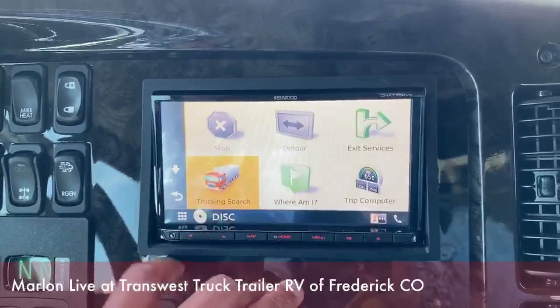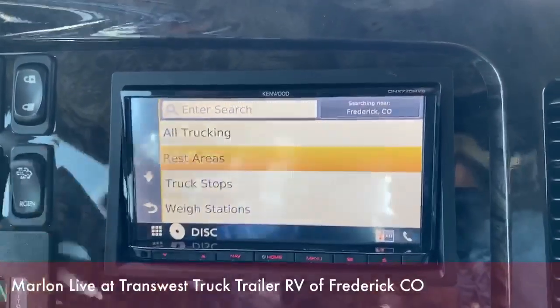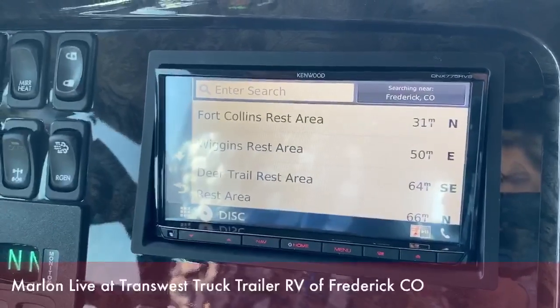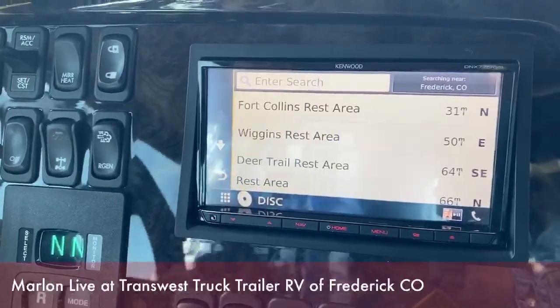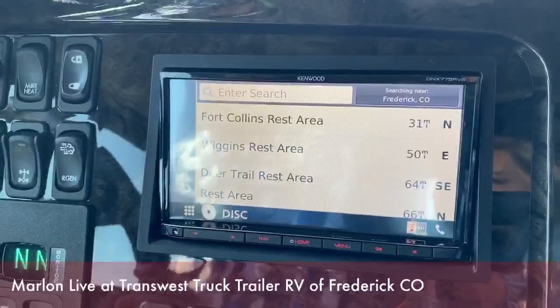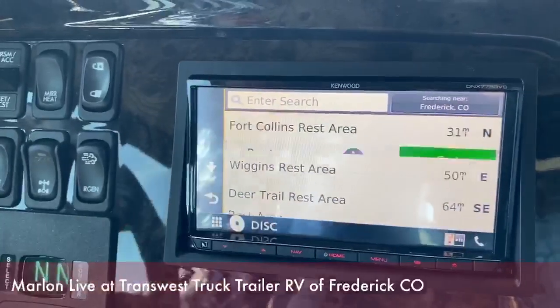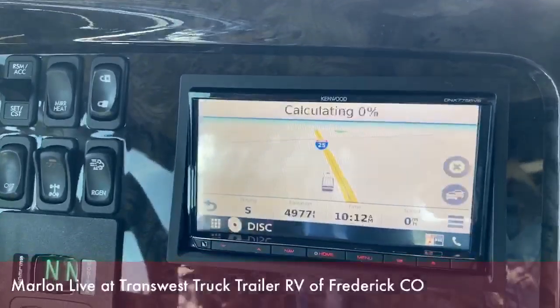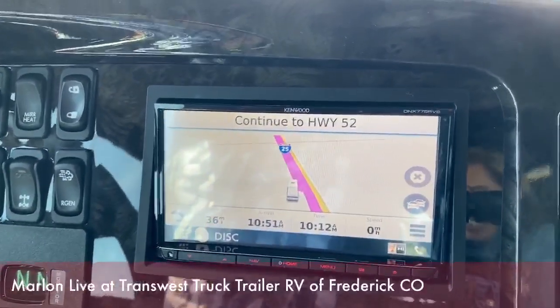With the truck search, you could check for rest areas. If you press rest area here, it will show you your nearest rest stops for when you're on the road. So while you're going down the road and you need to take a break, just press that rest stop and it will direct you to that particular area and calculate the time and route.